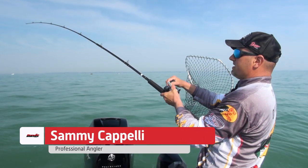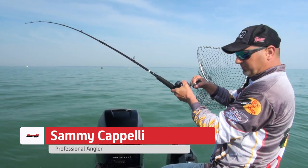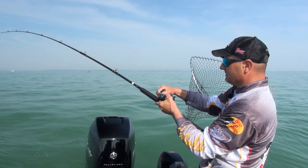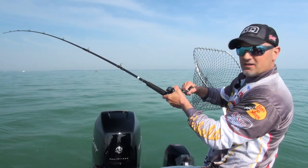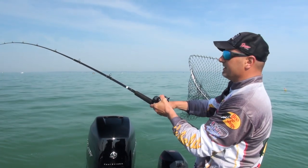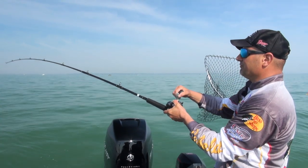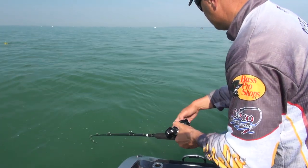We're out on Lake Erie running the new bandit generator and we're fishing pretty clear water today. We've got blue skies, sun's up, water temperature is around 58 degrees, and here at Lake Erie there's about 44 million legal walleye swimming around. Once you find them, these bandit generators really start catching them.